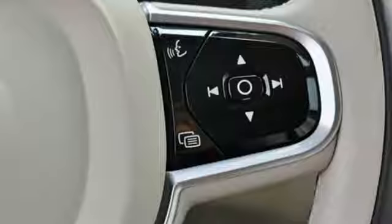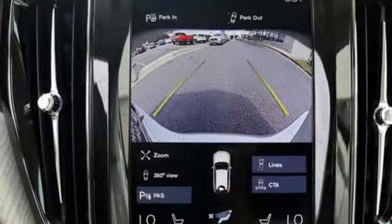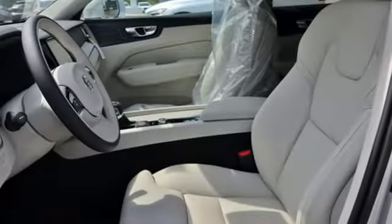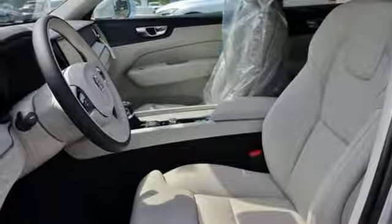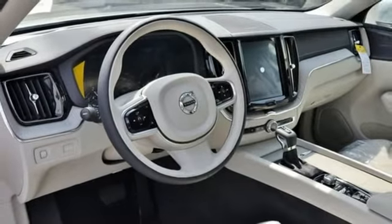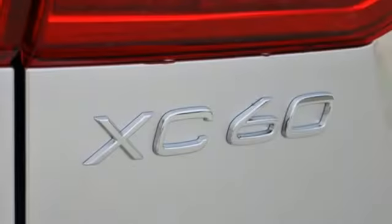Engine auto stop-start feature, gas pressurized shocks, streaming audio, power heated mirrors, front heated leather bucket seats, automated parking sensors, external memory control, doors and push-button start proximity key, driver memory seats, configurable instrument gauges, and automatic transmission.